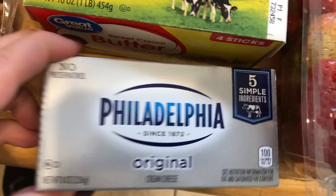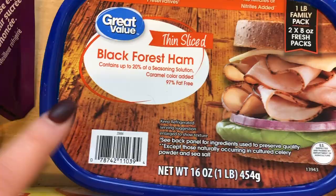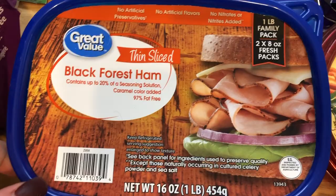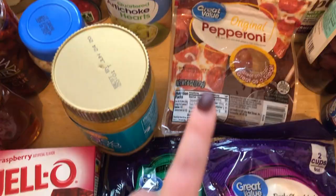I did grab some more butter. And then we got the Black Forest Ham, the Great Value kind — it's really, really good, I've gotten it before. I'm going to make a couple different things with that. I did get two things of the Raspberry Jell-O, and I only got a little thing of pepperoni because I'm doing some other things for the kids' lunches this week.